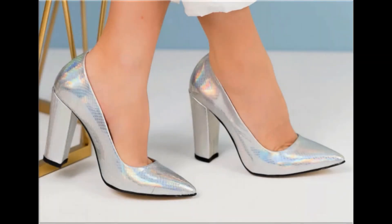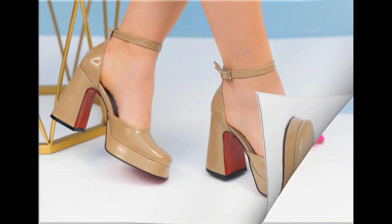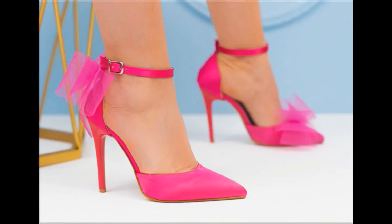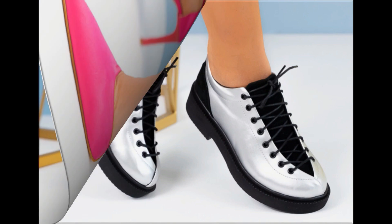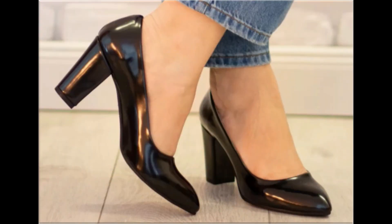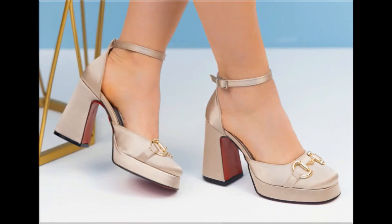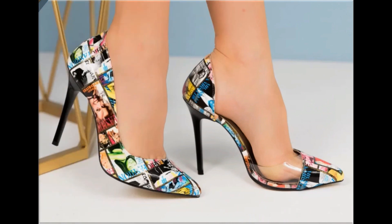Assalamu alaykum everyone, welcome back to my channel. Today in this video I am sharing one of the very beautiful, stylish, and very popular footwear designs which are launched at this time, and these are so beautiful and eye-catching that you will love to see each and every pair.